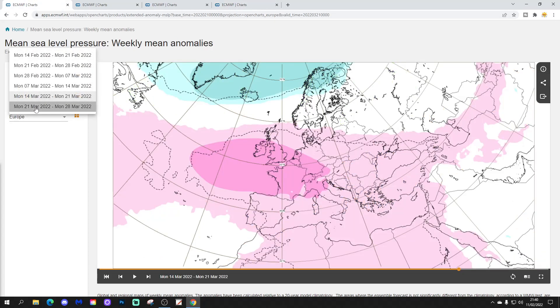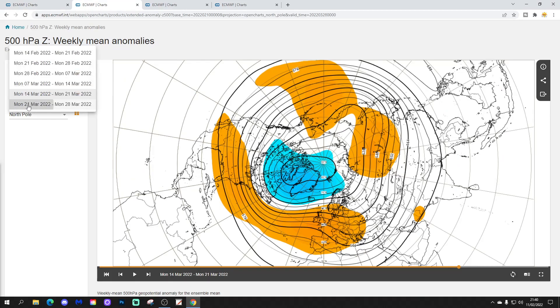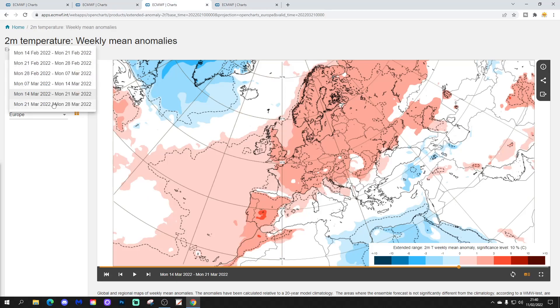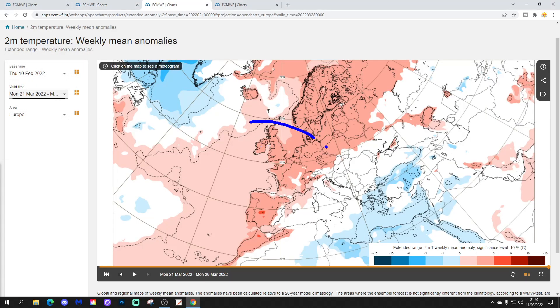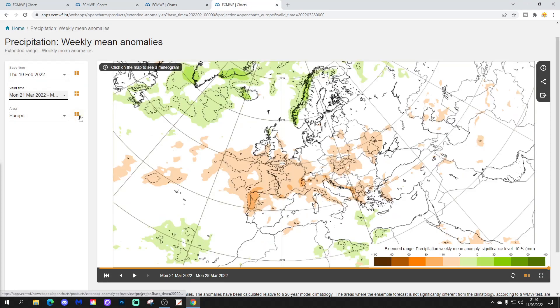And finally, week six, the 21st to the 28th of March. The high pressure is over the top of the country — the high pressure fest goes on. The height anomaly again shows that ridge of above average heights. No changes whatsoever. The temperature anomaly remains milder than normal, and the precipitation anomaly goes drier than average as high pressure is centrally located over the country.